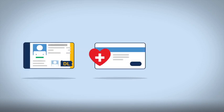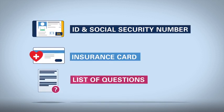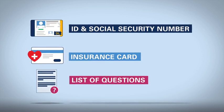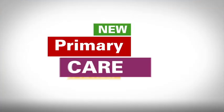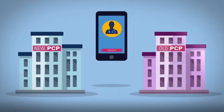Here are some things you may want to bring to your wellness visit: your ID and social security number, your insurance card, and a list of questions for your doctor. If you have a new primary care provider, contact your former doctors and have your medical records transferred.